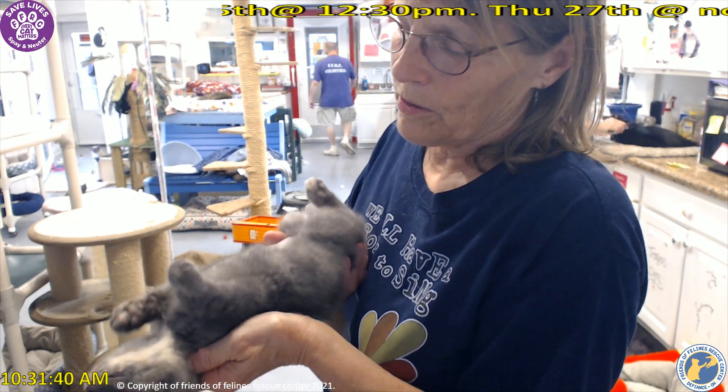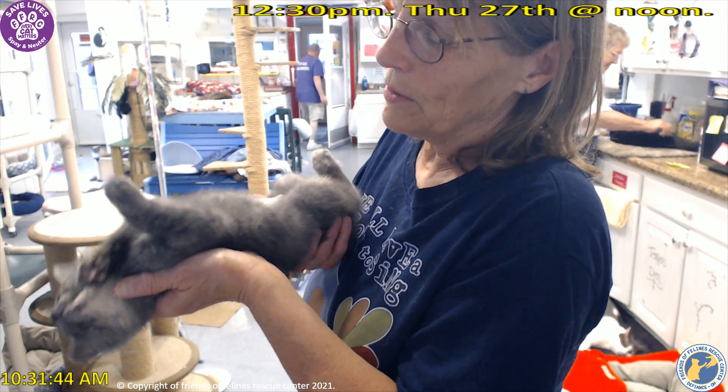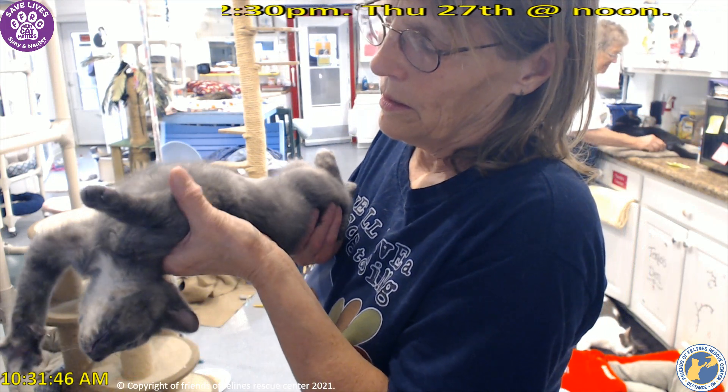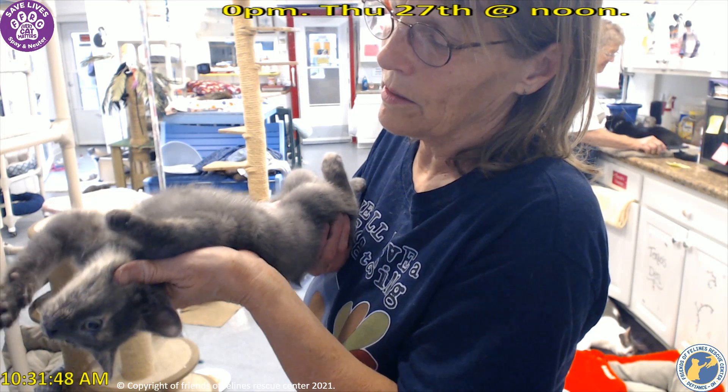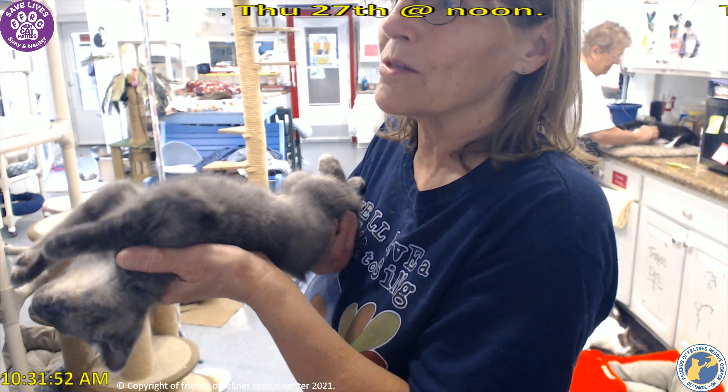We just put them on their back — there we go — and I kind of bounce them a little bit, and they relax and just have a really nice time. That is pure trust when they do that.